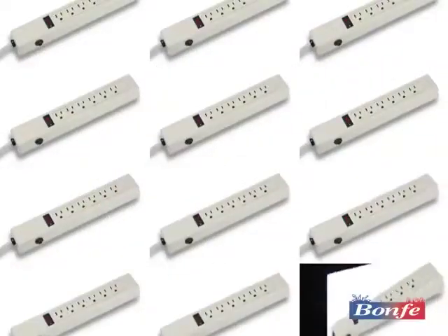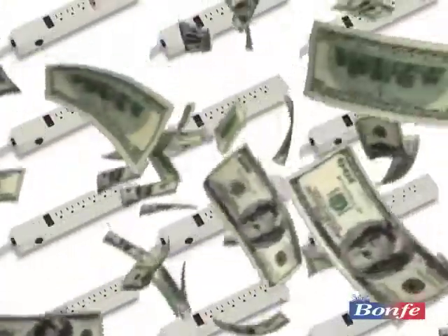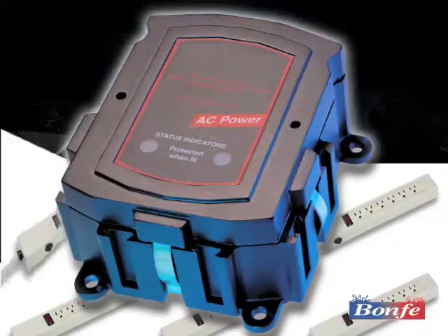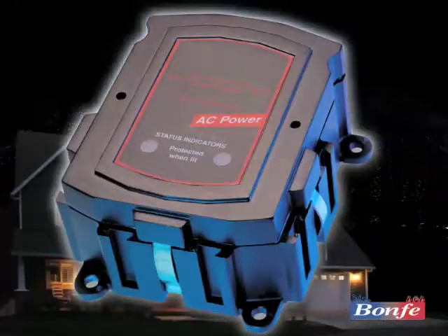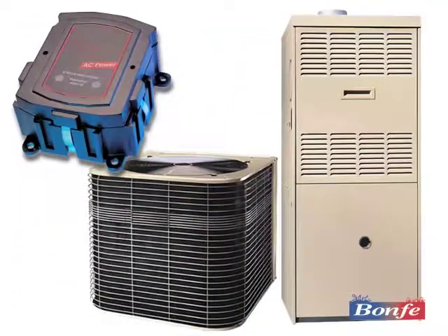The average home would need dozens of power strips costing hundreds of dollars, and they wouldn't provide the level of protection you need. The very best protection you can have is a whole house surge protection system — the only way to protect everything powered by electricity, including hardwired items like your air conditioner, furnace, and more.